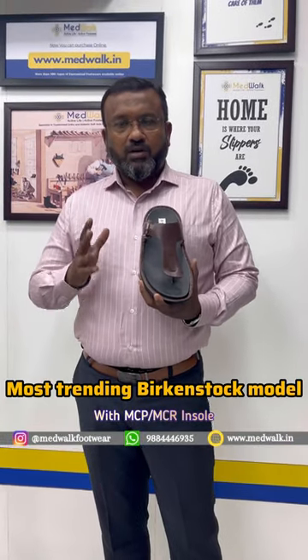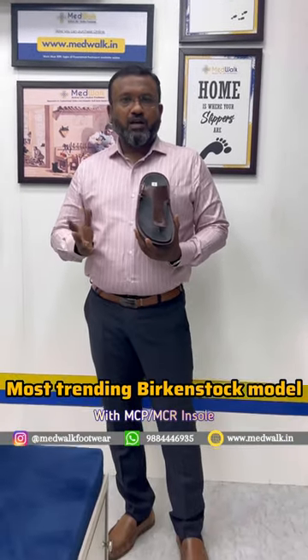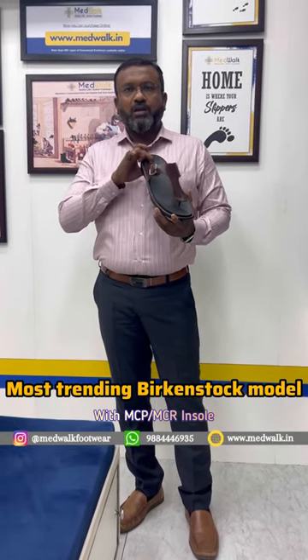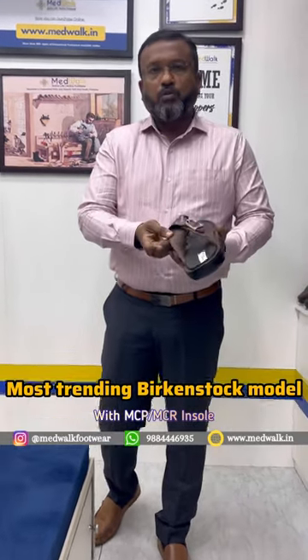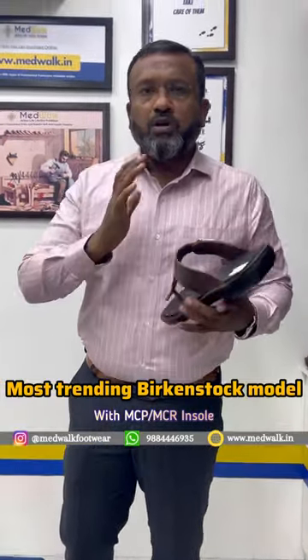This brown color is exactly a Birkenstock model. It's not a brown color, it's not a heel pain. It's a soft NCP. You can use it very comfortably.